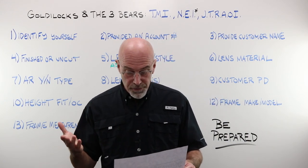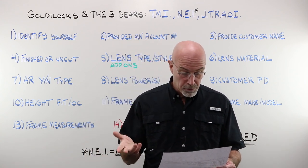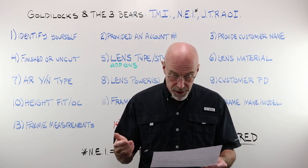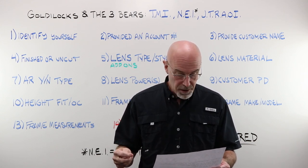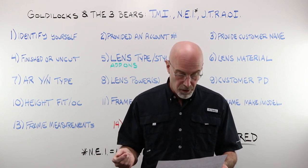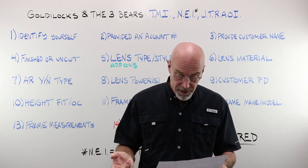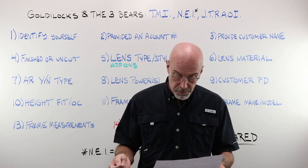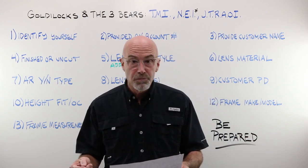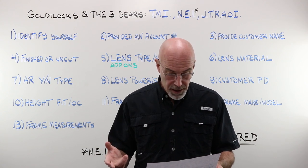Hello, this is John calling from 521-487. I need to place an order. This will be for patient Ronald Allen. These will be uncut. He is going into an Integrity Rogue Progressive in 1.60 with the ICE Clear AR. His right is a minus 1, minus 1, axis 89. His left is a minus 1, minus 1.50, axis 87 with an add of 1.50. His PD is 32-31. The height is 19.